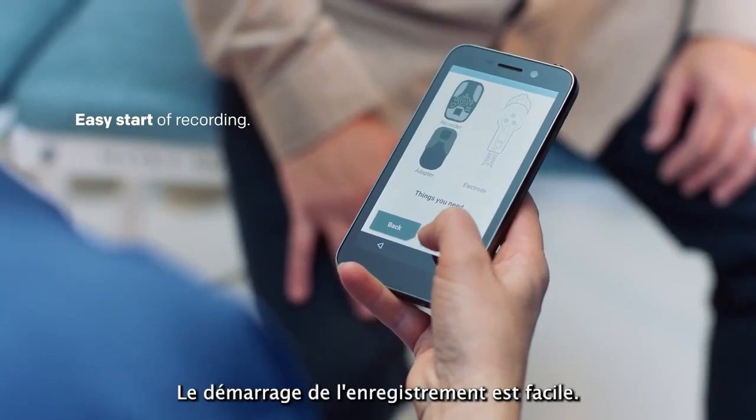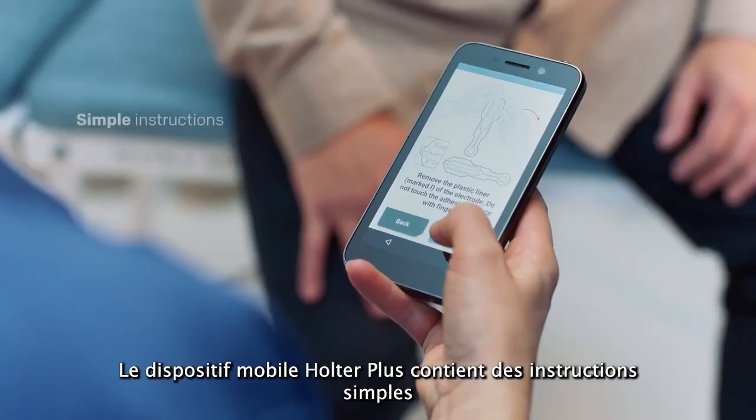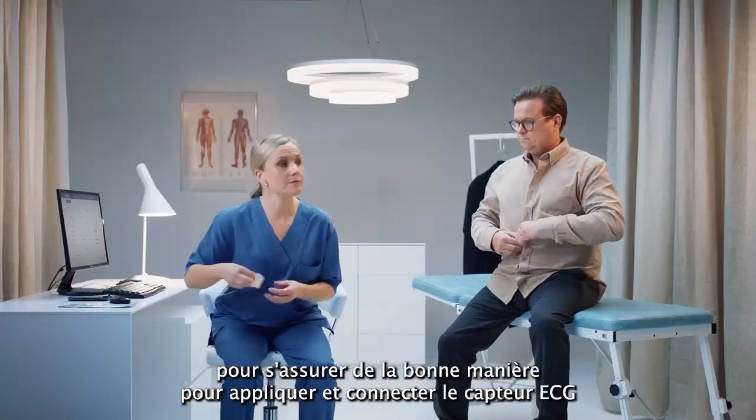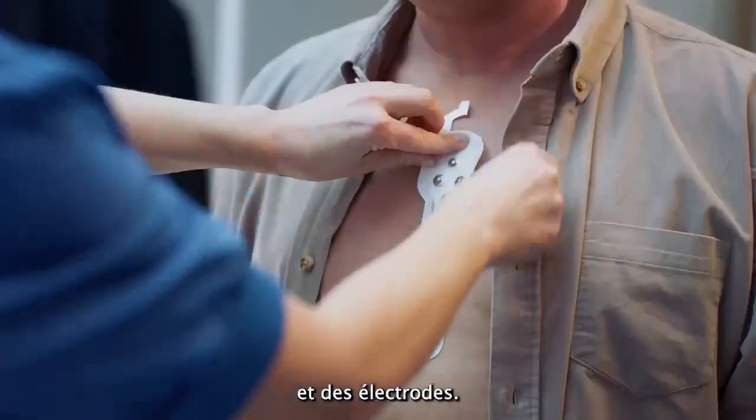Starting the recording is easy. The Bitium Holter Plus mobile device contains simple instructions to ensure the correct way for applying and connecting the ECG sensor and electrodes.